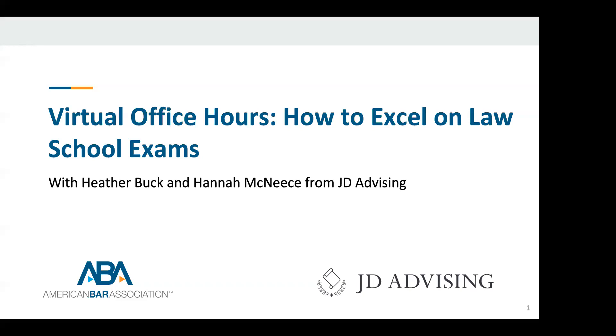Heather has passed the Michigan Bar Exam and the California Bar Exam. After law school, she spent about three years clerking for various judges at the Third Judicial Circuit of Michigan. She also has experience in no-fault litigation and contract and employment law. Heather has been at JD Advising since 2018, teaching the Uniform Bar Exam and California Bar Exam courses, tutoring students for the bar exam, all first-year law school classes, and for the MPRE.